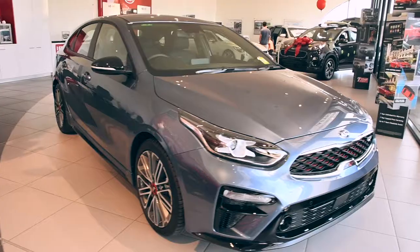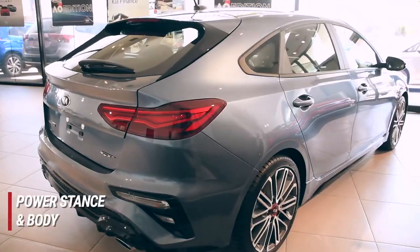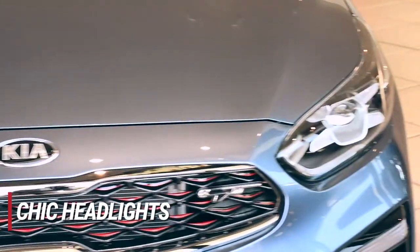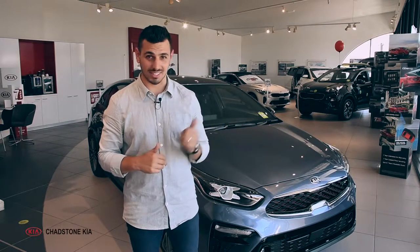Bold styling is evident everywhere on the all-new Serato, from its power stance and body to its sleek grille, custom alloys, and chic headlights. The Serato Hatch will definitely have you arriving in style.